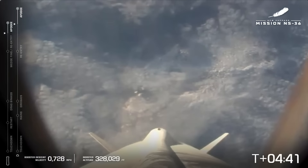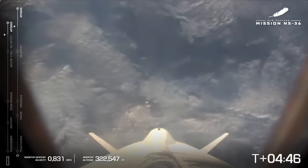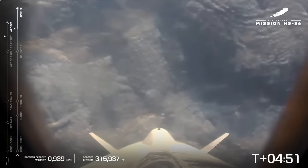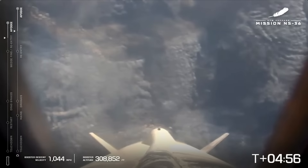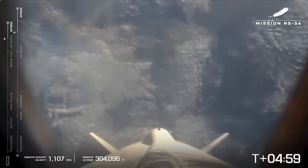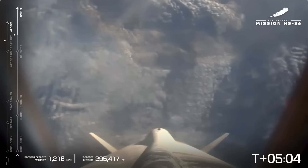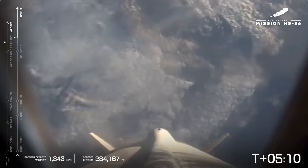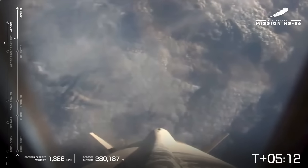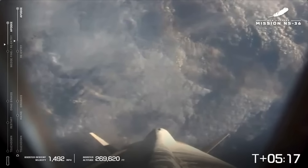Booster descending past 330,000 feet. Those astronauts are probably making their way slowly back to their seat to get strapped in — one minute warning. Capsule body rate's nominal. We're T-plus five minutes into NS-36, our 15th human flight. We're hearing a little bit from inside the capsule. Our astros soaking up every second.